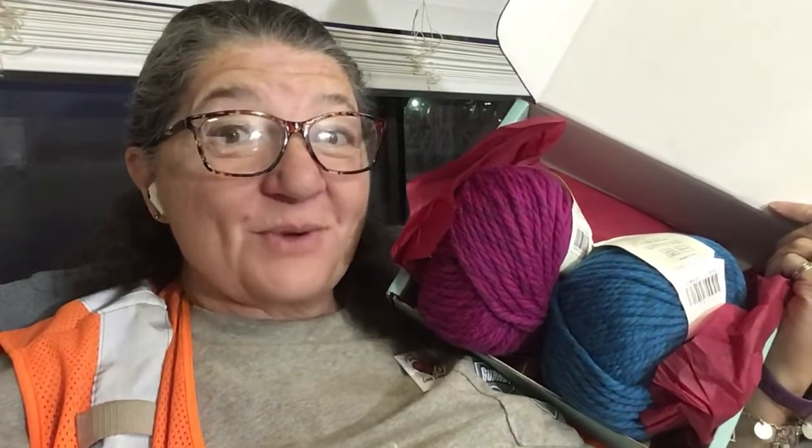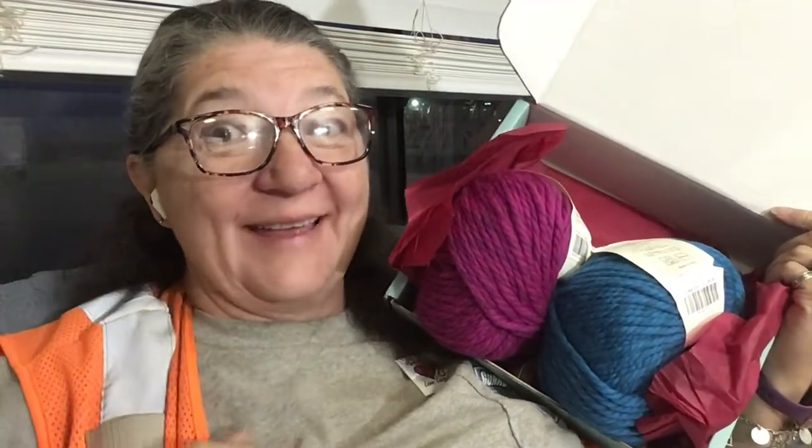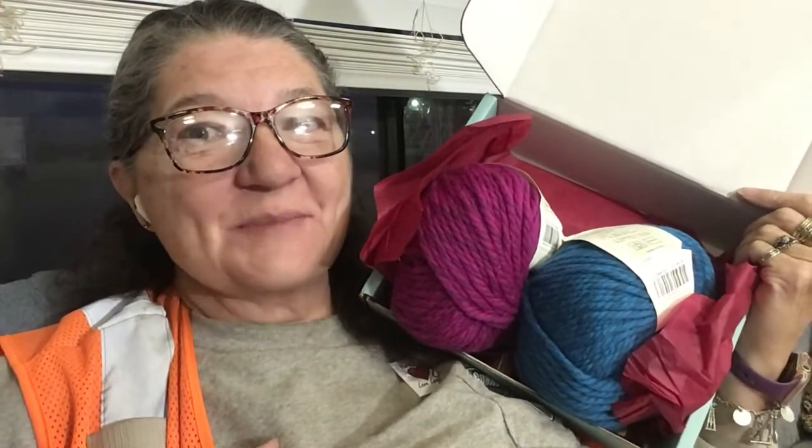Good morning, this is Roaming with Rover. I'm Robin and this is our 600 subscriber giveaway.